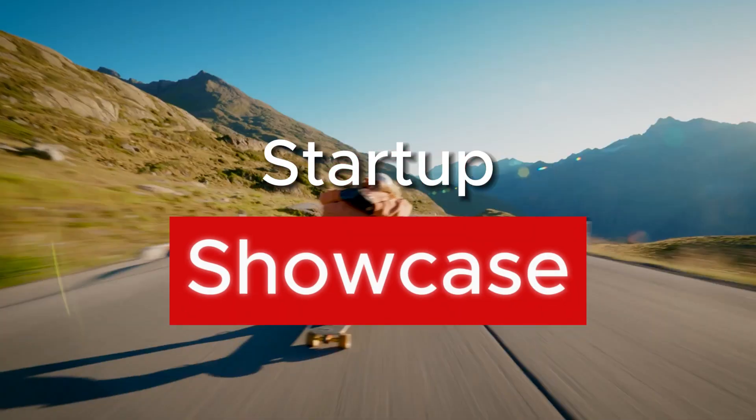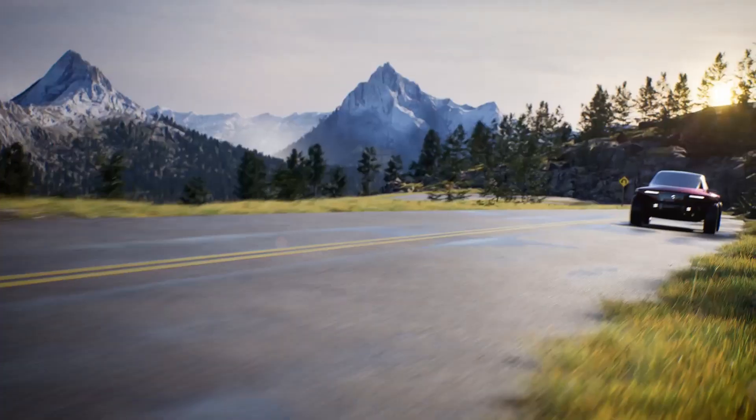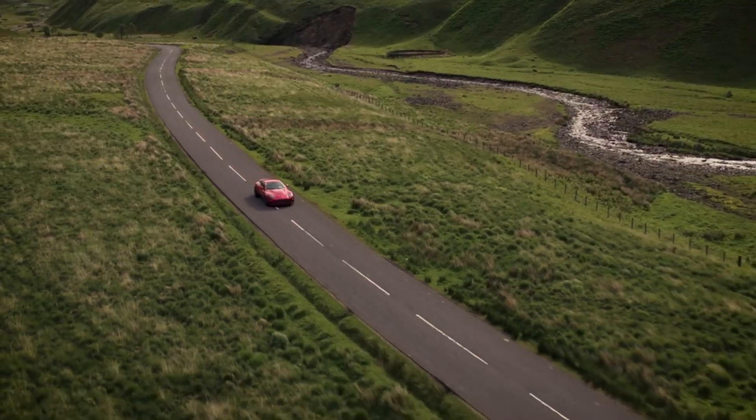This is Startup Showcase, where I take a look at new startup car companies and their models, so make sure to give the video a like to see more. Before we get into it, let's go over exactly what Callum as a company is.